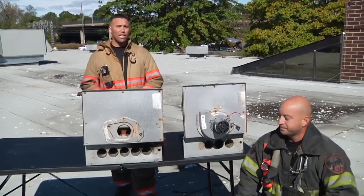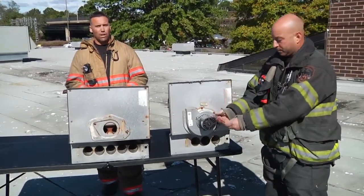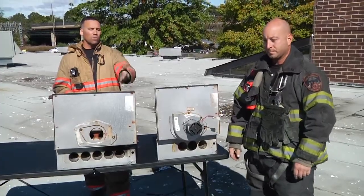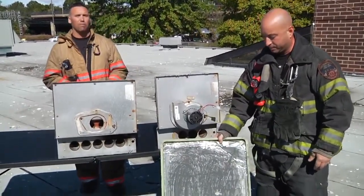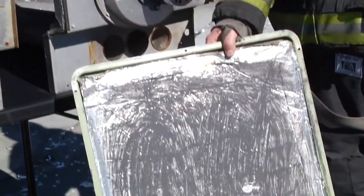Two other signs of a cracked heat exchanger which would result in flame rollback would be the burning of these wires. If there's any burning wires in the compartment of the burner, that's a sign. And also the backside of the service panel — if you take the service panel off and find significant burning and charring to the backside of the service panel, these are all three signs that are indicative of flame rollback.